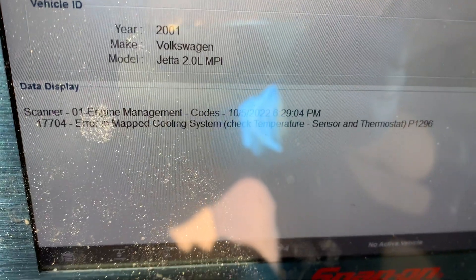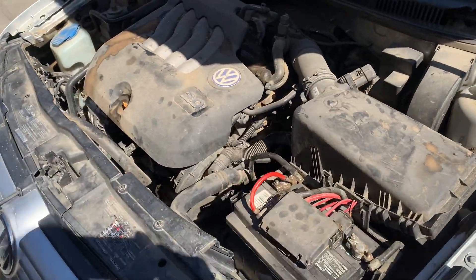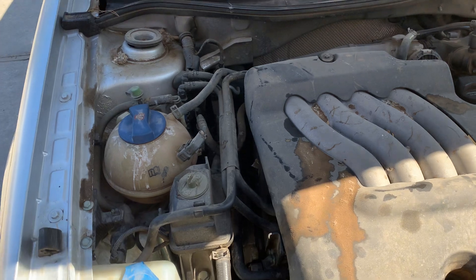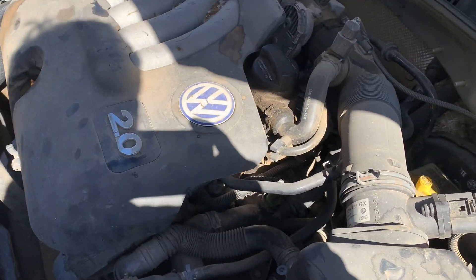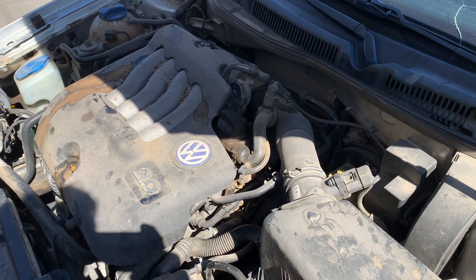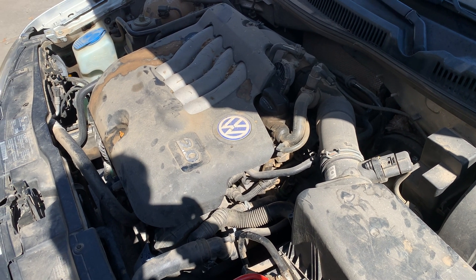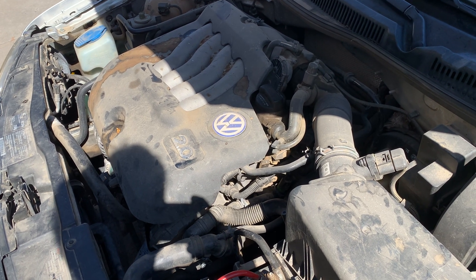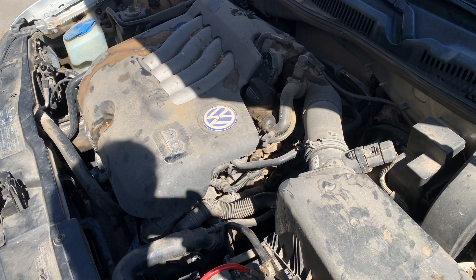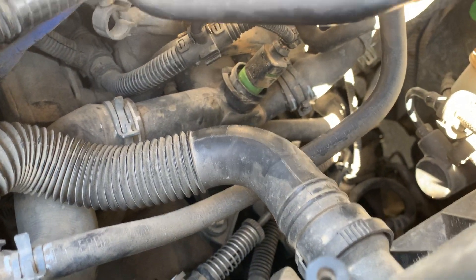We came to the car — check engine light is on. We went under the hood and checked the coolant level. We scanned the car's computer data and it shows 19 degrees, so a cold start. We then checked the wiring to the engine, and after checking the wiring and coolant level, we moved forward with the repair.